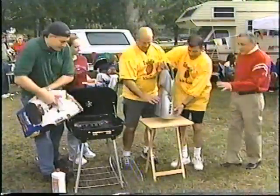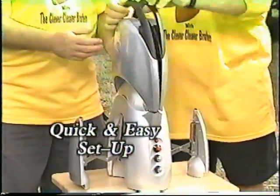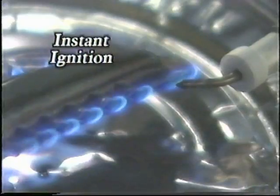Okay guys, so here we go — we're going to set up the Q from scratch. Legs come out. Pop the top. Open it up. Turn on the gas. Light the front like this with the ignition switch. And that's it.